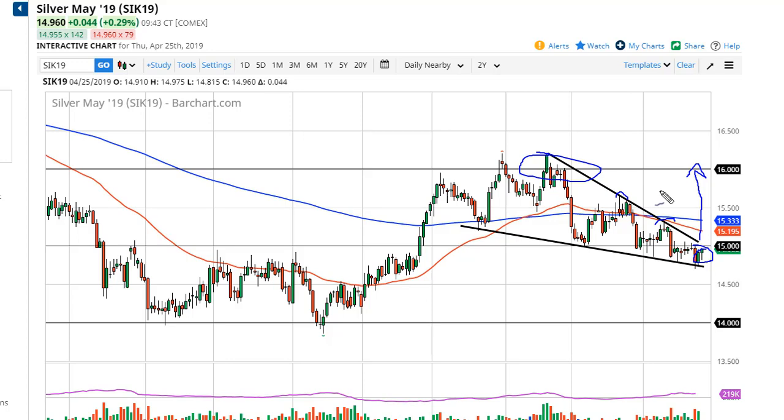Obviously there are highs to contend with between here and there, but clearly that's a present danger right now. If we break down below this line at the bottom, then we go to fourteen fifty and then fourteen dollars. At this point it's a bit of a dicey proposition — we need to wait to see a daily close outside of this wedge and then we can simply follow.